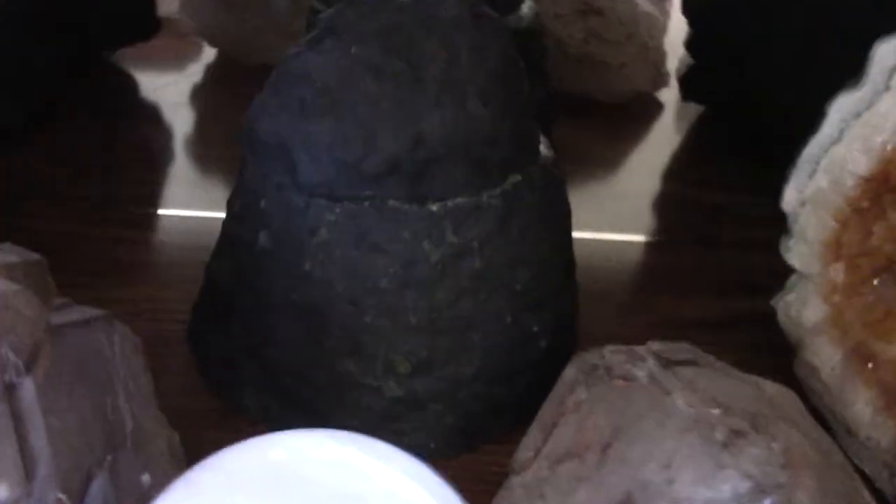This here — though the light will be very poor on it — is a complete geode. The top has just been cut, so it's essentially a miniature whole geode right there. I thought that was quite unique.